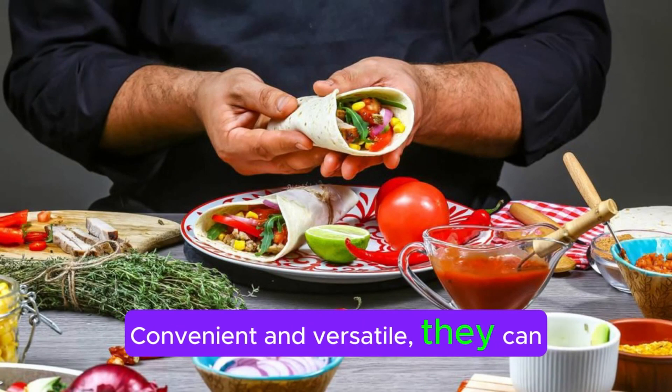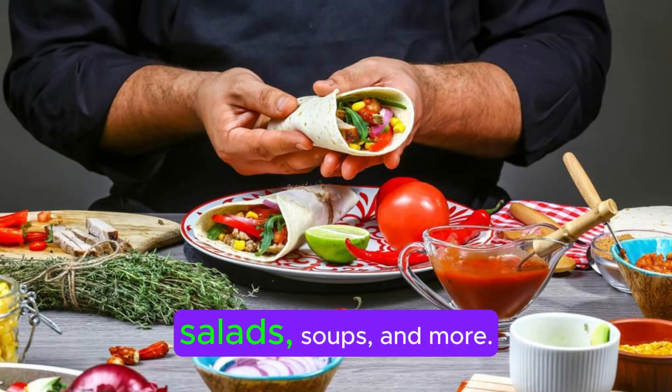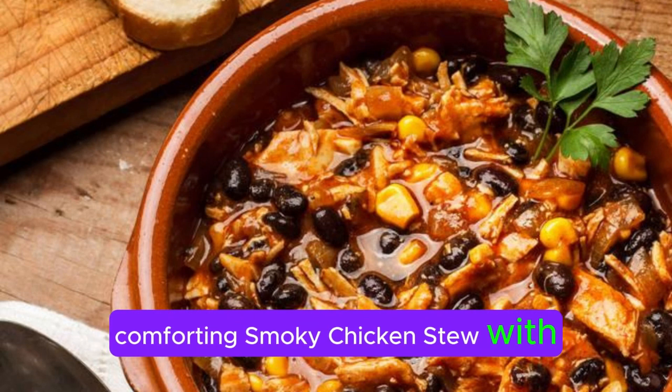Convenient and versatile, they can be added to burritos, tacos, salads, soups, and more. For a fresh, protein-rich meal, try a no-cook black bean salad or a comforting smoky chicken stew with kale and pinto beans.